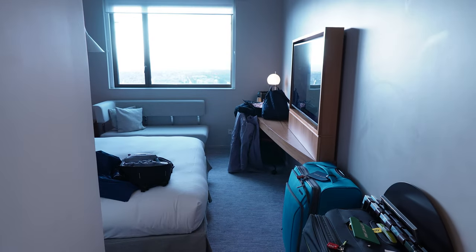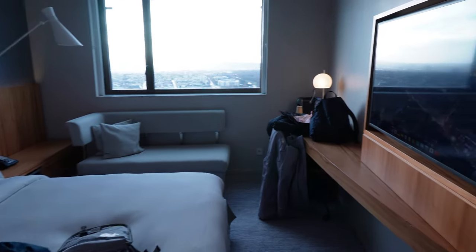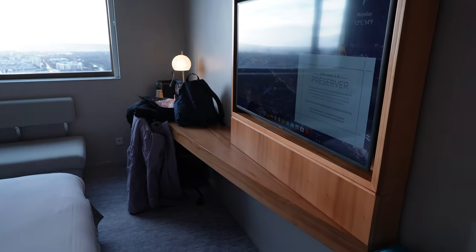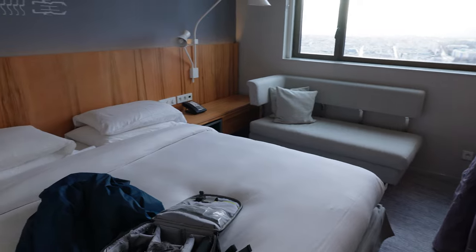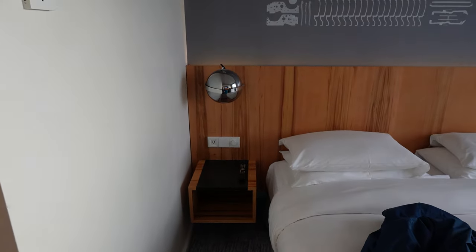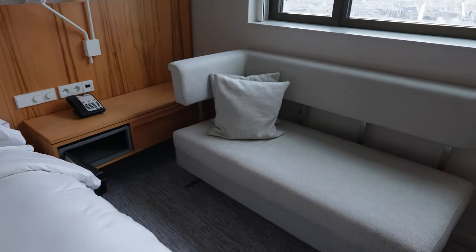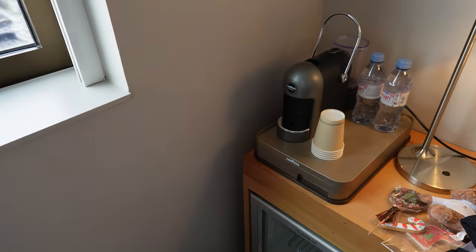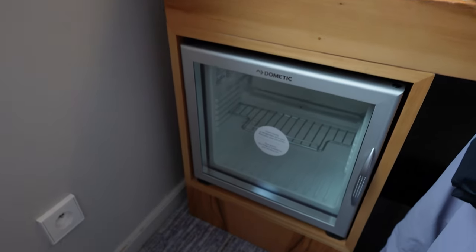In the main part of the room you'll find a large window on the opposite end, a large television, and a decent amount of desk space. On either side of the bed you will find a wall-mounted nightstand with power outlets above it and lights. There is a nice sofa up against the window, a coffee maker with Nespresso type pods in the corner, and a mini fridge underneath that.